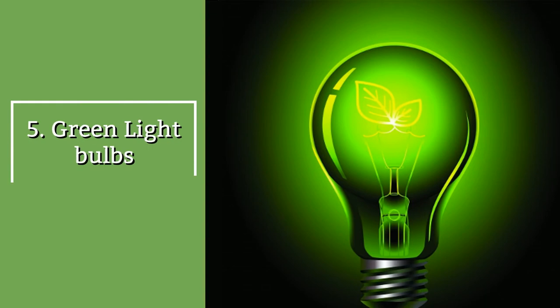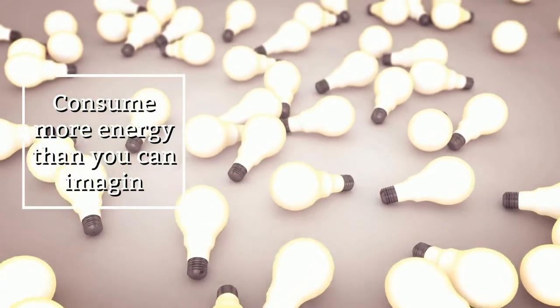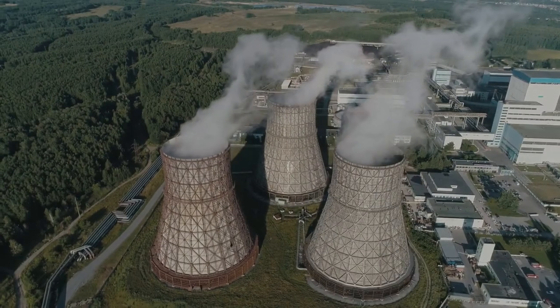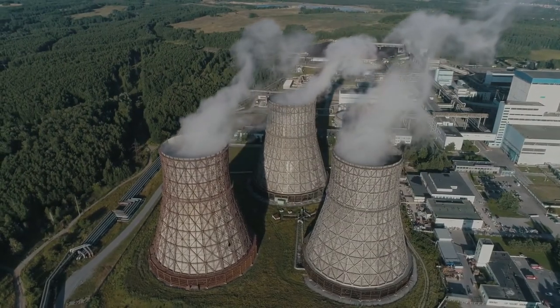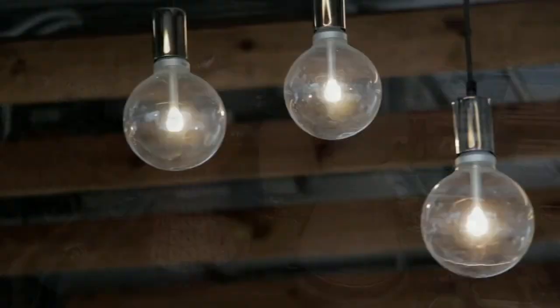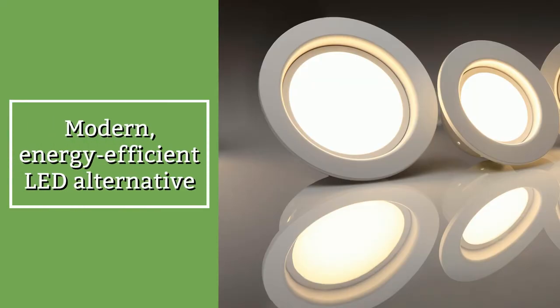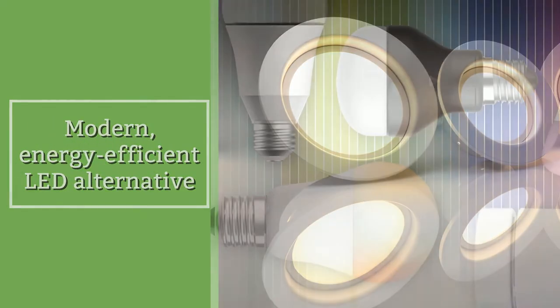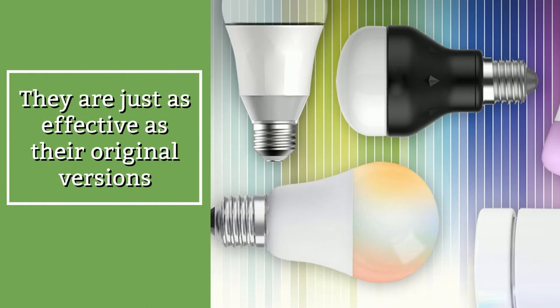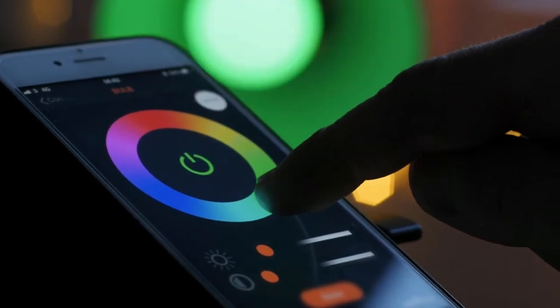Green light bulbs. Those little light bulbs of yours consume more energy than you can imagine. That energy comes from a power plant, the operation of which is directly related to air-polluting toxic emissions. Replace your regular light bulbs with their modern energy-efficient LED alternative. The new light bulbs come in a variety of colors, are just as effective as their original versions, and you can even control them with your smartphone when connected to Wi-Fi.